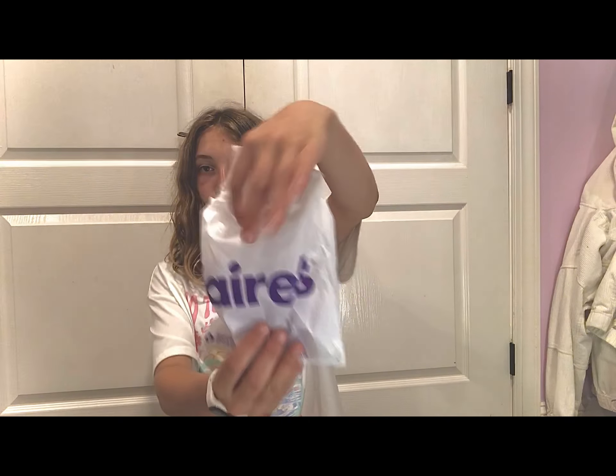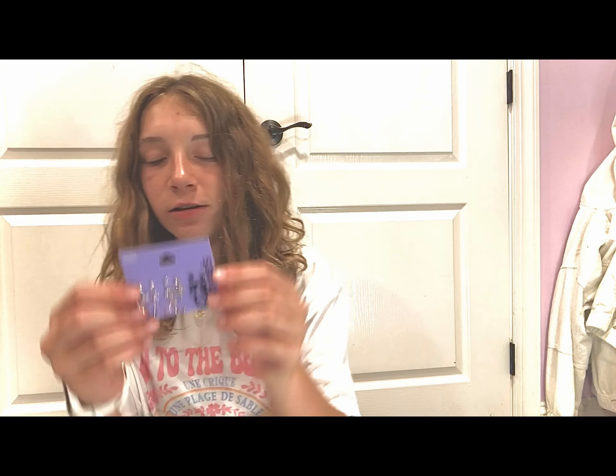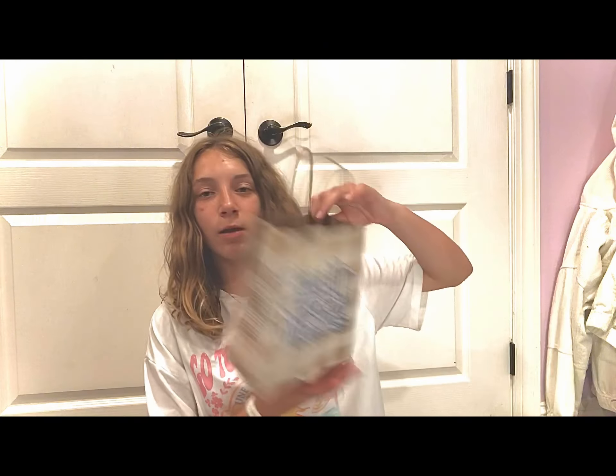Now that you've seen everything I got for my birthday and from Amazon, I also treated myself to a shopping trip to the mall. Here's my mall haul — we got back about an hour ago. We went to Claire's, and I got these earrings. I just wanted one pair since they're kind of pricey.